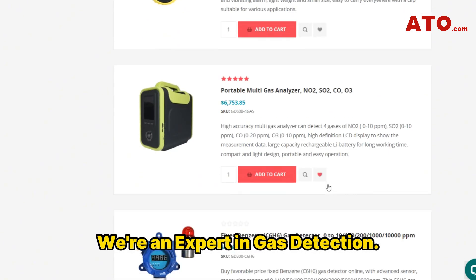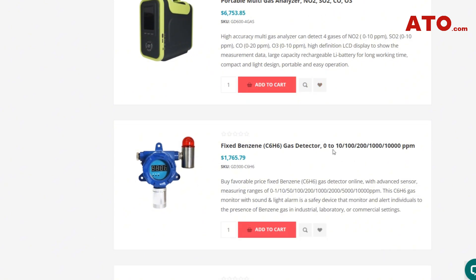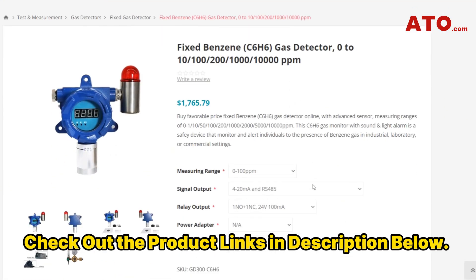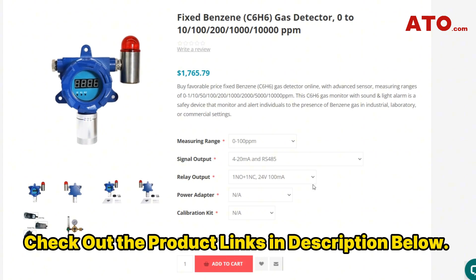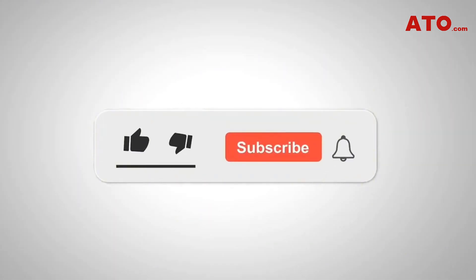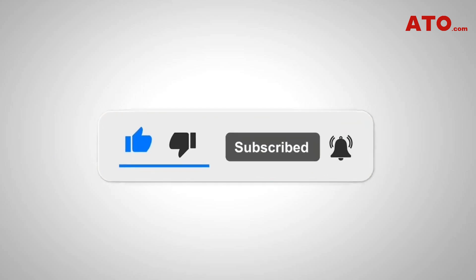When it comes to gas detection, we're your experts. For more information, please visit ATO.com or head straight to our product catalog by clicking the links down below in the video description section. Any purchase made through that link helps support our channel at no additional cost to you. Thank you for watching. Don't forget to like and subscribe for more informative content on gas detection technologies and best practices. See you guys in the next video.